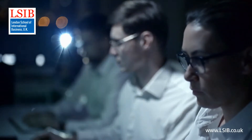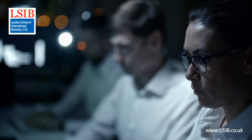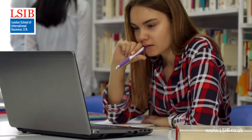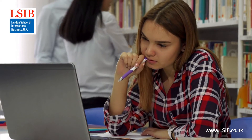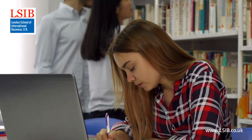The Level 6 Diploma in Information Technology is a 120-credit qualification consisting of 6 units of 20 credits each. The qualification is delivered fully online in two duration modes: 6-month Fast Track and 9-month Standard Mode.